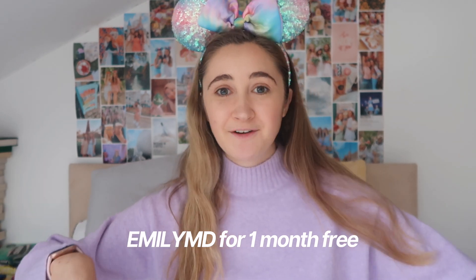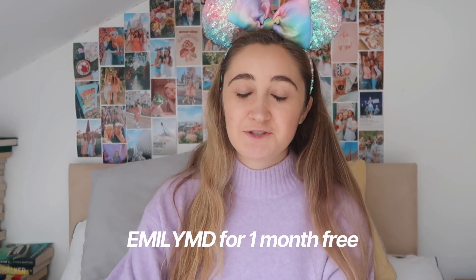Mouse Dining offers both monthly and annual plans, so whether you're going for one Disney trip or you're an annual passholder, there's a great option for you — especially now when people are hoarding reservations. I have a checkout code for you to get one month free: use code EMILYMD, which I'll also drop in the description below. Thank you to Mouse Dining for sponsoring this video.